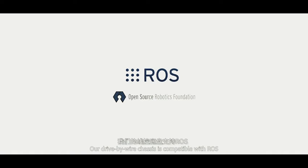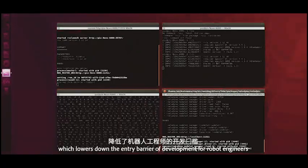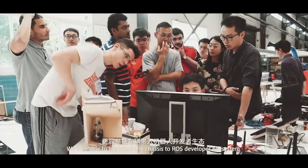Our drive-by-wire chassis is compatible with ROS, which lowers down the entry barrier of development for robot engineers. We'll be able to introduce Pix's chassis to the ROS developer ecosystem.